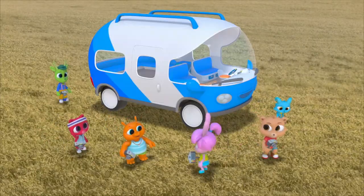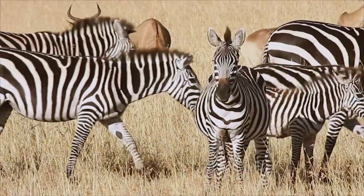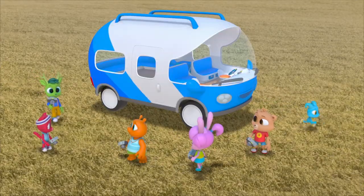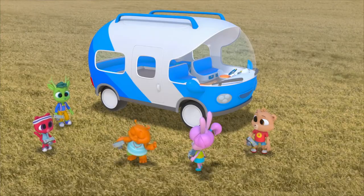I wonder why zebras even have stripes. When they move, their stripes make it hard to tell where one zebra starts and another one ends. So it would be hard for predators too. That must be why they have stripes — for protection!